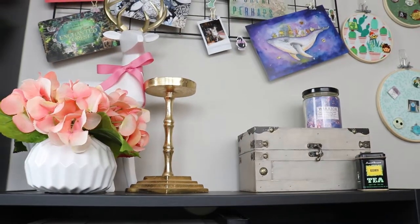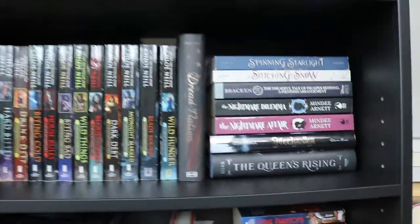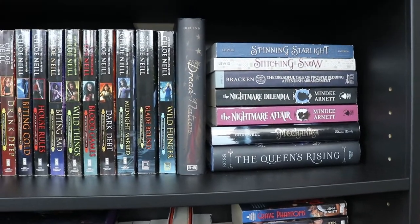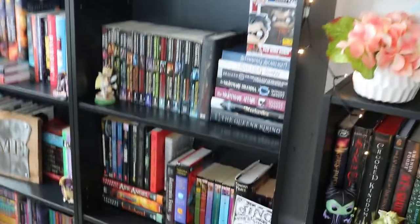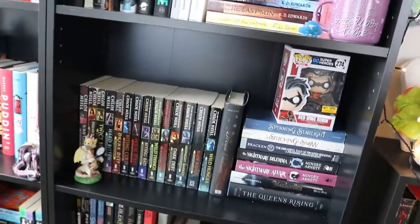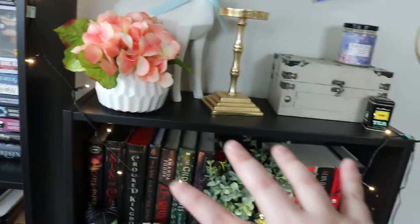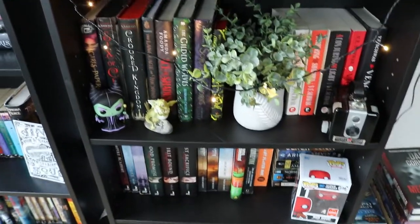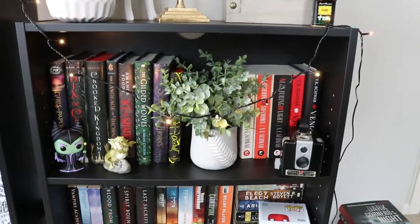Moving on to the bookshelf with the deer on top of it. These are my Chicagoland Vampires books, Dread Nation, some YA books, Queen's Rising, A Nightmare Affair, and a cute little tennis playing dragon. I did a little rearranging of this shelf — I switched all of my books over here because when I was filming this month, I noticed that all of my Chicagoland Vampires books kind of sucked up all the light in this corner and it was very dark. So I just switched everything around and I really like it.